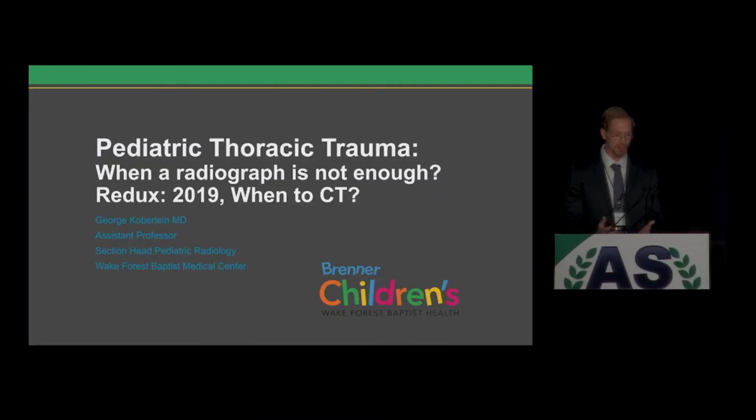Hello. First of all, thank you ACER for inviting me back. I did give this talk last year and was still invited back, so either I did a good job and more people wanted to hear it, or I did a bad job and this is sort of a redo for me. Either way, I hope that I did a good job the first time.